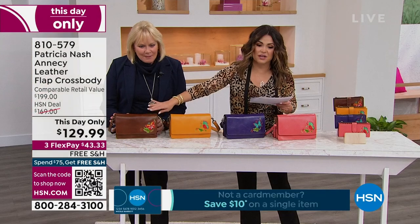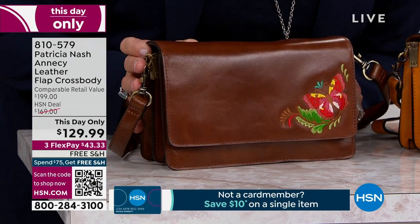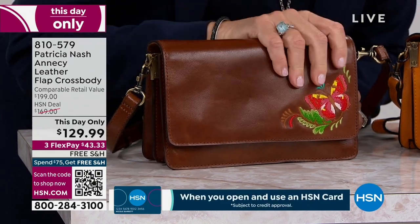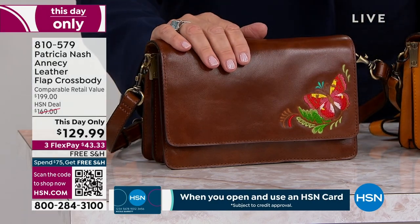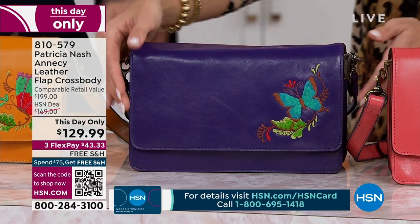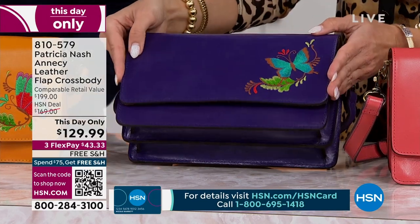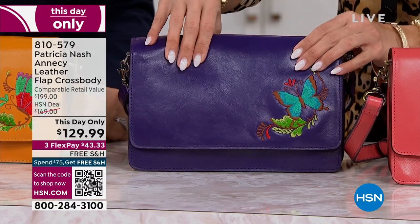And down on the end we have the classic cognac — rich, handsome. You can't go wrong with that. So classic and beautiful. Violet — where is everybody who loves their purple? We just started showing it today and it's been selling out. It is such a great substitute for a black bag.